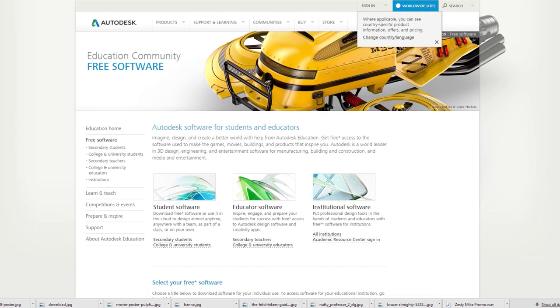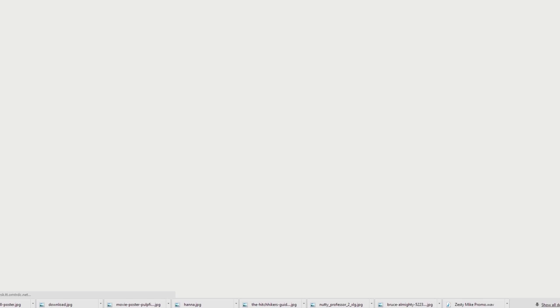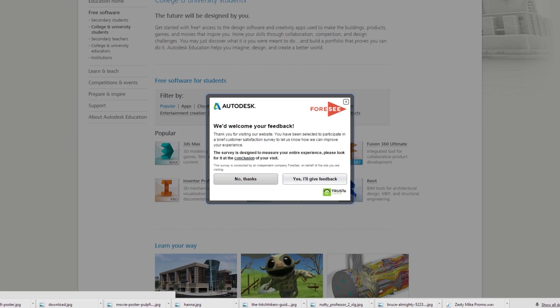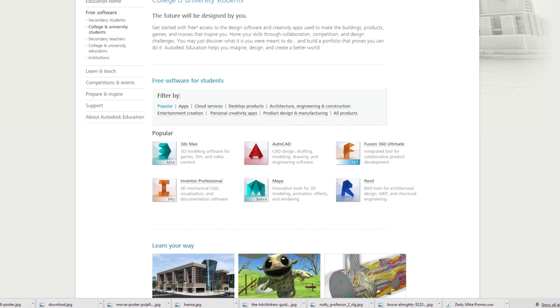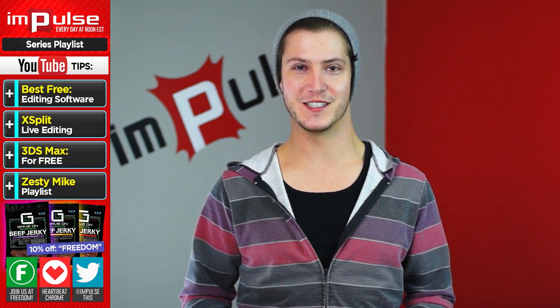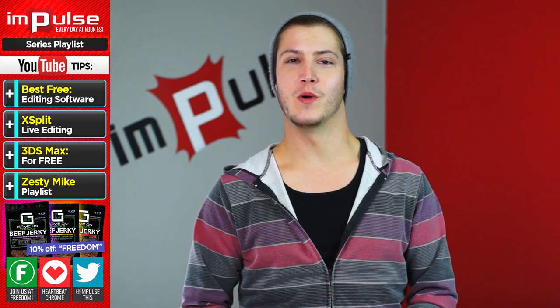Secondly, if you like animating or 3D modeling, you can actually get 3DS Max for free if you're a student. All you have to do is enter the school you go to and click download, and you can get this $3,600 program for free. I personally downloaded it and took advantage of it while I was in school just to try it out and learn it, because it was such an expensive program I couldn't turn it down.